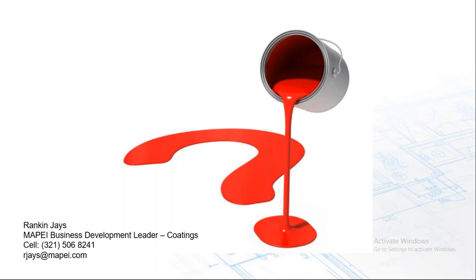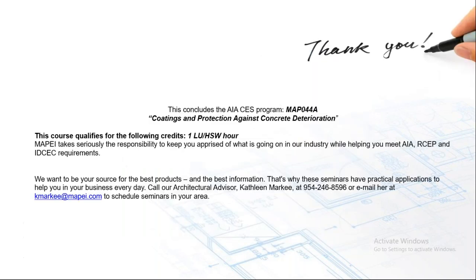This concludes the webinar. If you have more questions, please email Rankin at rjs@mape.com or reach out to MAPE Digital at mape.com. The webinar recording will be made available and can be emailed upon request. If you signed in with your AIA number, you will receive a certificate by email. Thank you for attending and thank you Rankin for your presentation — goodbye everyone.